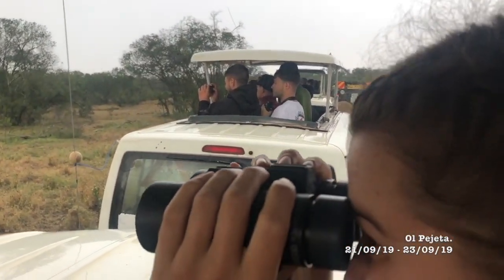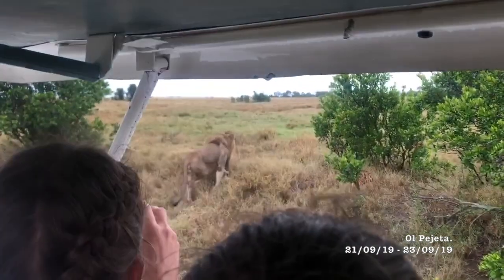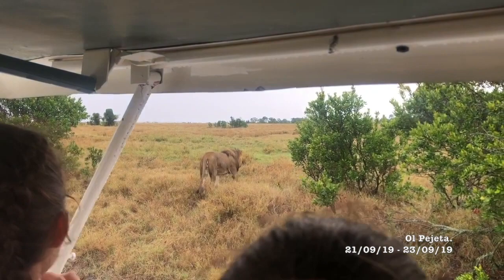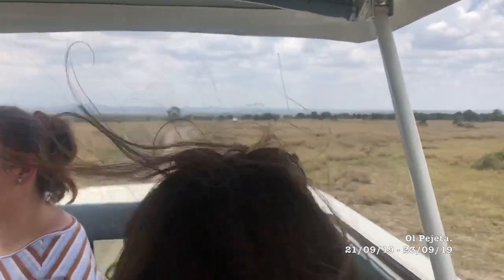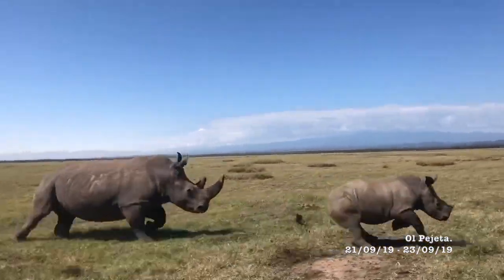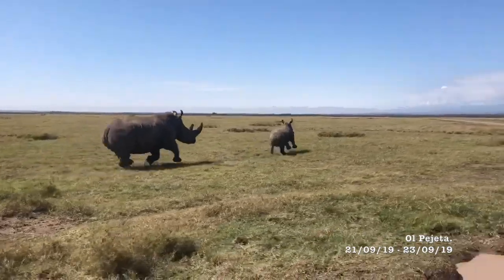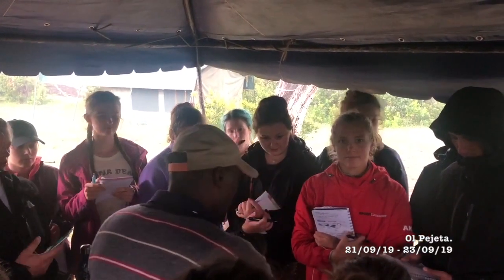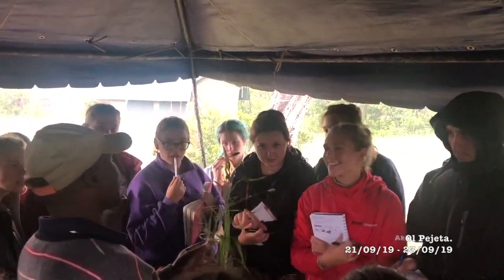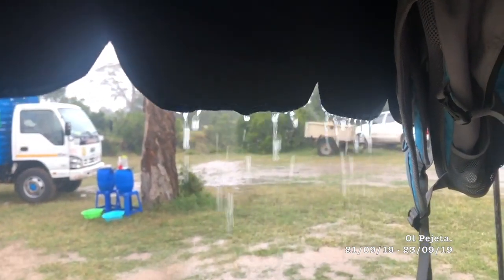Once again we managed to receive a lecture from park staff on the innovative and sustainable biodiversity practices used in the conservancy. One of the more sombre moments of the trip was a visit to the rhino graveyard in the park, where the impacts of past poaching in the area were highlighted. However, the mood quickly shifted when our van had a run-in with said species. We were staying in an open campsite in this area, meaning wild animals were free to wander around, especially at night, and this resulted in some of the best camera trap footage of the trip.